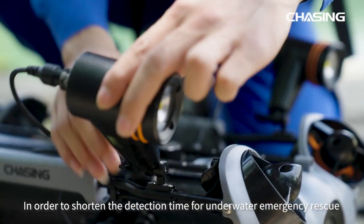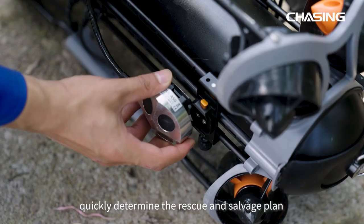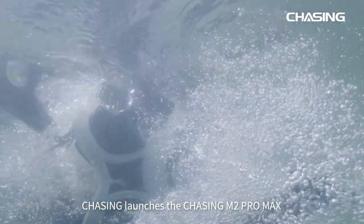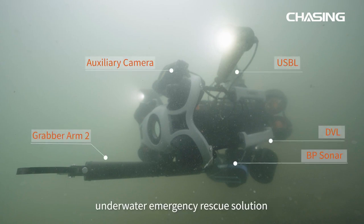In order to shorten the detection time for underwater emergency rescue, quickly determine the rescue and salvage plan, and assist underwater rescue teams in underwater salvage, Chasing launches the Chasing M2 Promax underwater emergency rescue solution.